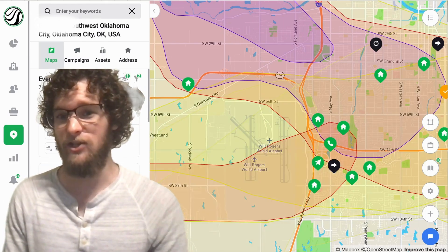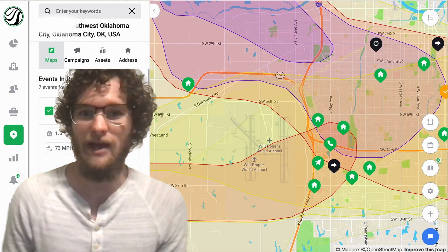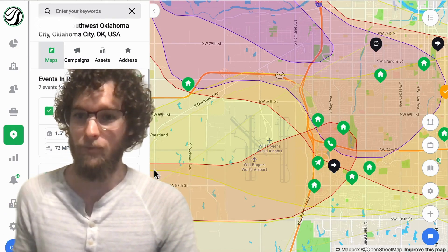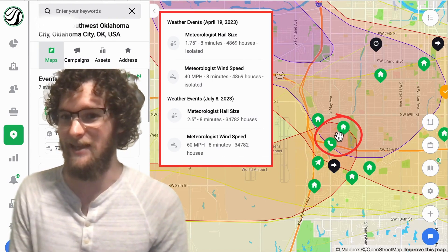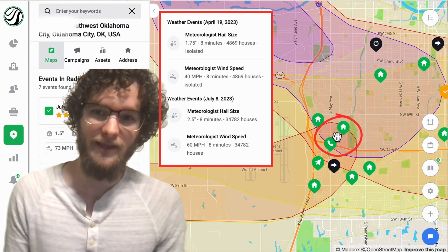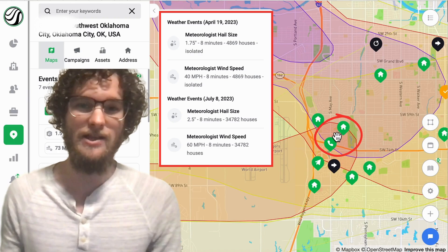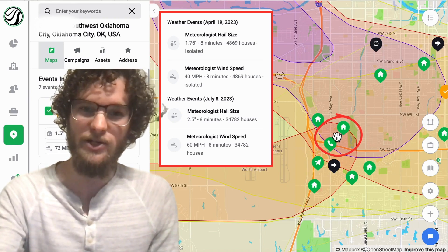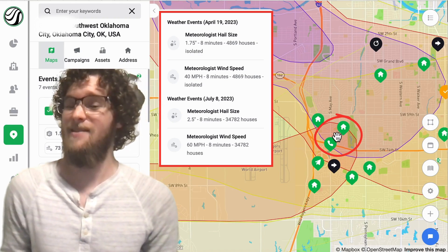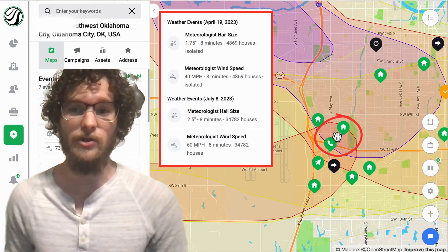What neighborhoods have the highest chance of having damage? Well, with Hail Trace, you can actually download a second storm from a different date. Here, we're going to download a storm from back in April. Now you can actually see what areas got hit by more than one storm — this section got hit by two inch hail and a one and three quarter inch hail, which increases the chances that there has been damage this year and you can start canvassing.